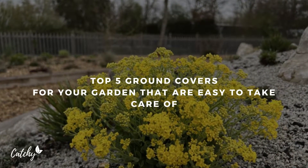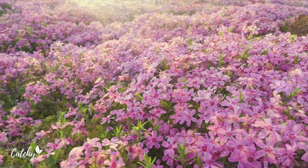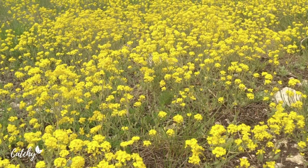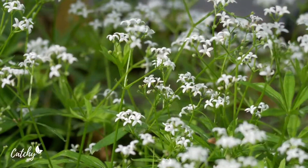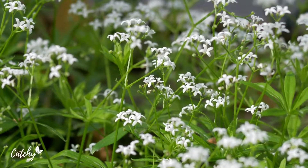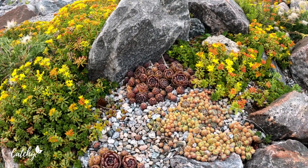Turf lawn grasses are the most popular ground cover plant in residential landscapes, but there are situations in which grass isn't a viable option, such as when the site conditions aren't conducive to fostering grass, or when the commitment to maintaining a grass lawn isn't something you want to make. Some other options for living ground cover plants exist, which is good news. We've compiled a list of five low-maintenance ground cover plants that won't try to take over.